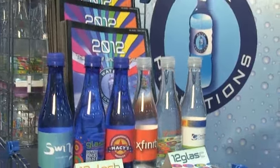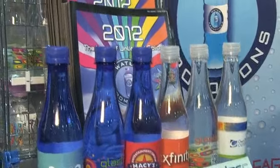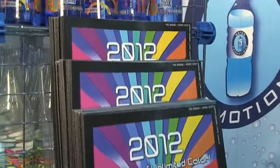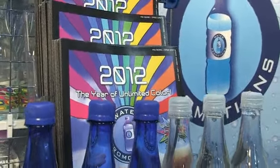This year, 2012, we decided to name it the year of unlimited color. We actually offer all of our pricing with unlimited colors — not one through four colors, but unlimited at the same price.